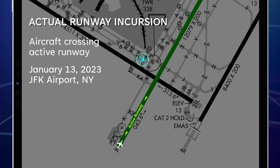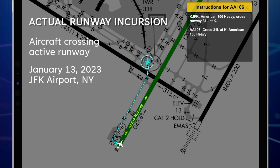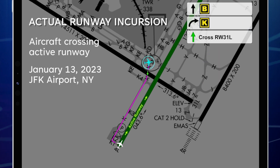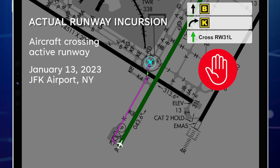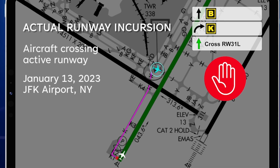Back in 1-0-6 heavy, cross runway 31 left, Aikido. Cross runway 31, 66R, 1006 heavy. Delta 19-43, wind 350 at 18, gust 24, runway 4 left, cleared for takeoff. Alright, cleared for takeoff, runway 4 left, Delta 19-43. Delta 19-43, cancel takeoff clearance. Delta 19-43, cancel takeoff clearance. Rejecting.